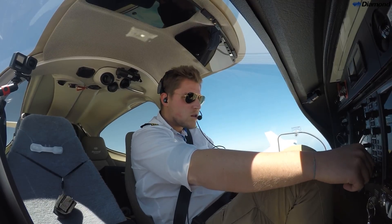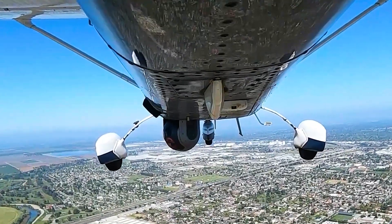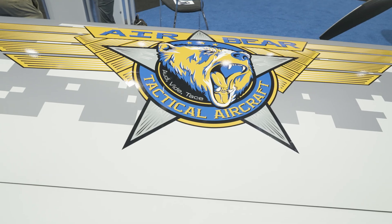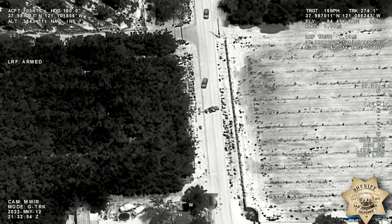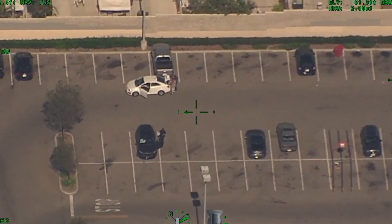AirBear Tactical Aircraft builds custom special mission aircraft for our customers. We also provide training and contract staffing. Our most common missions are law enforcement, which breaks down into two types: a patrol mission where they provide air support to 911 calls, or a surveillance mission where they're looking at counter-narcotics.